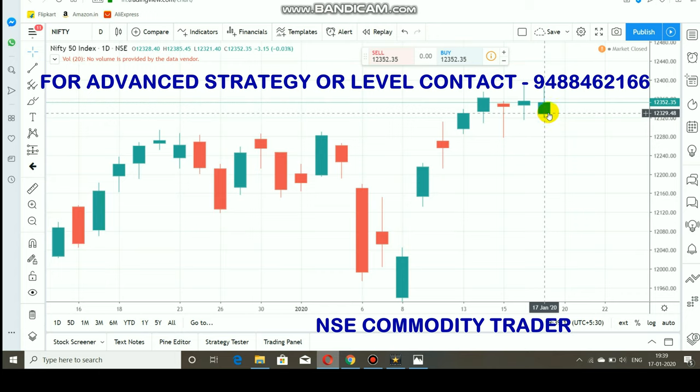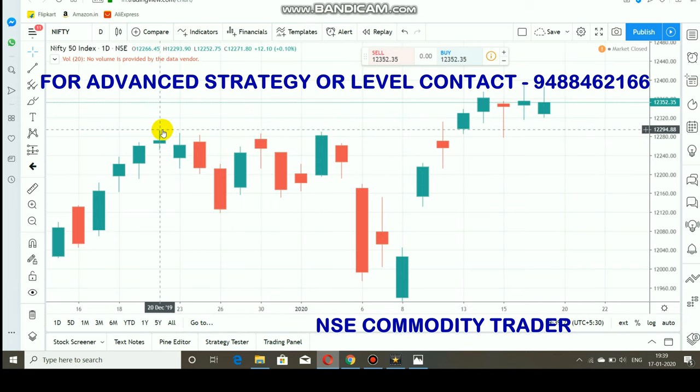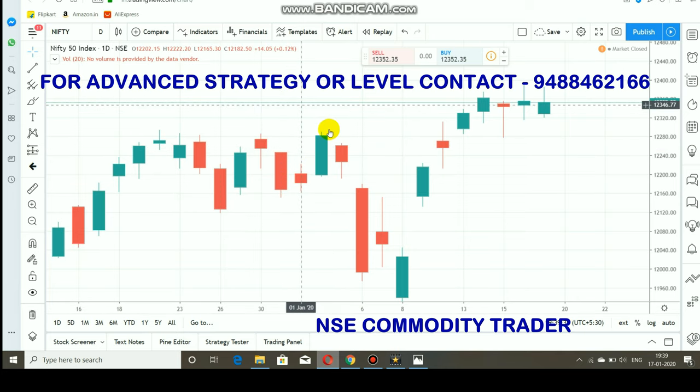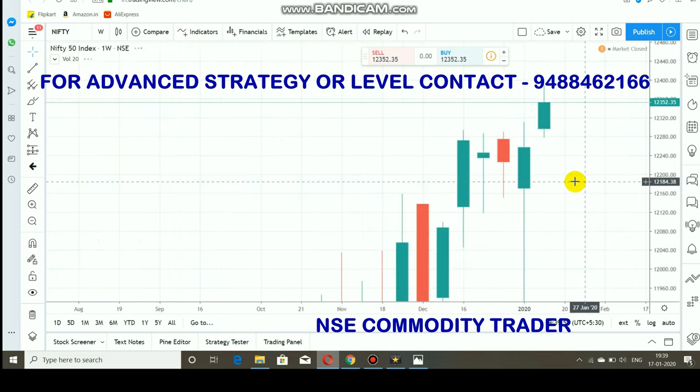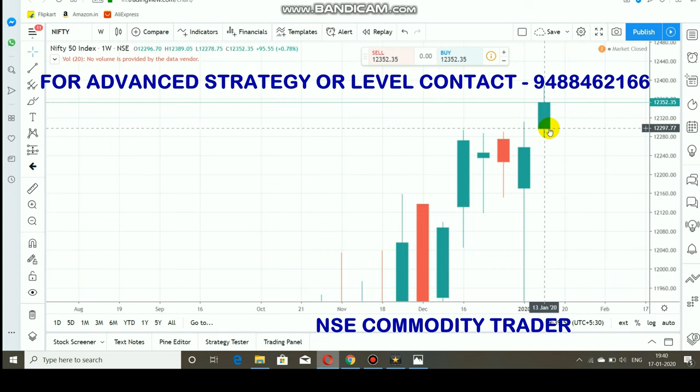Coming back to Nifty — Nifty is currently facing a strong resistance at the 12,400 range. This is similar to the previous situation at 12,300, where whenever the market came to 12,300 it started falling. Now the new resistance level for Nifty is 12,400. Looking at the weekly candle, a gap up happened from 12,300 and the market rallied up to 12,400 — only 100 to 120 points of movement this week, which is very low volatility.